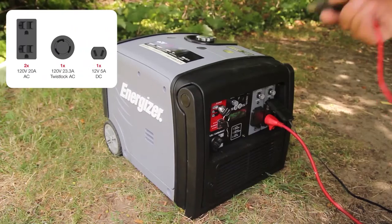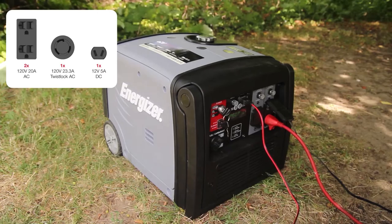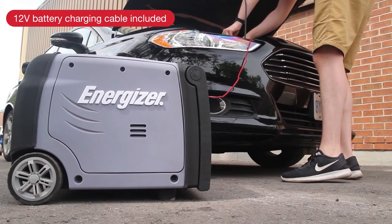Four outlets give you the freedom to power several appliances at once while monitoring the power output on the digital display. Never be caught off guard in an emergency with the included 12-volt car and battery charging cable accessory.